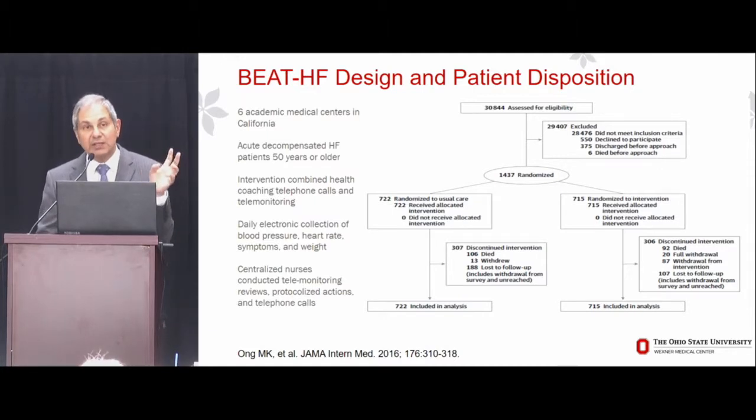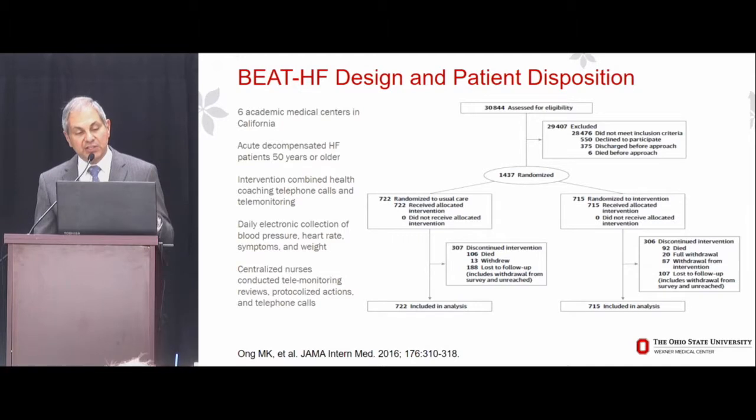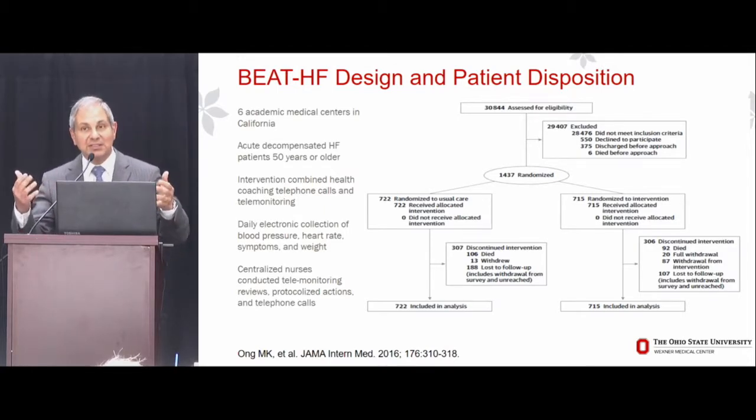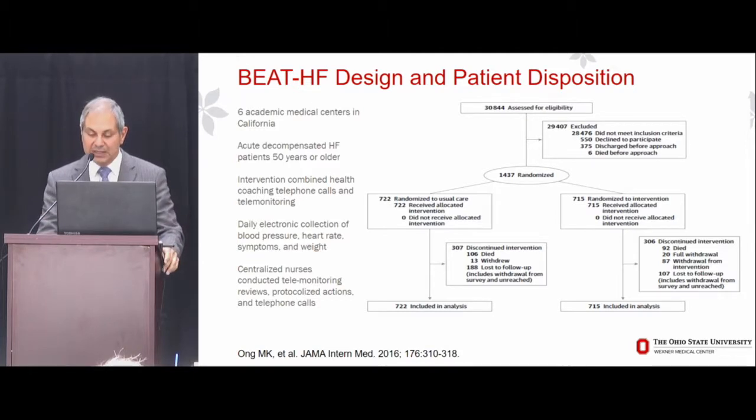I chose the BEAT-HF trial because it's one of the most recently published and some of you participated in it. Done at six academic medical centers in California, it enrolled patients with acute decompensated heart failure aged 50 or older. The intervention combined health coaching, telephone calls, and telemonitoring — daily electronic collection of blood pressure, heart rate, symptoms, and weight — with centralized nurses conducting telemonitoring reviews, enacting protocolized actions, and making telephone calls. That's throwing everything you possibly can at the patient, except the proverbial kitchen sink.